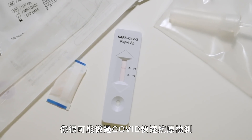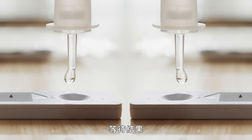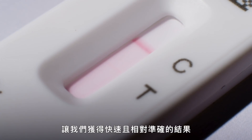Over the past two years, you've likely taken a COVID rapid antigen test and you probably know what to do: swab, swirl, and wait for results. A unique biochemical reaction involving saline, tiny particles of gold, and paper with antibodies is helping to give us quick and relatively accurate results.